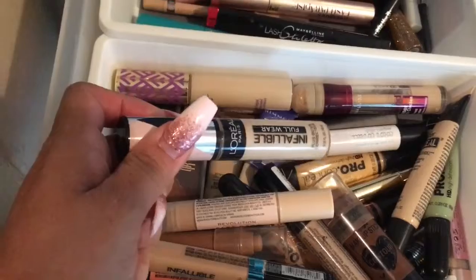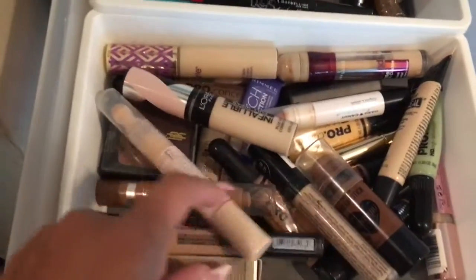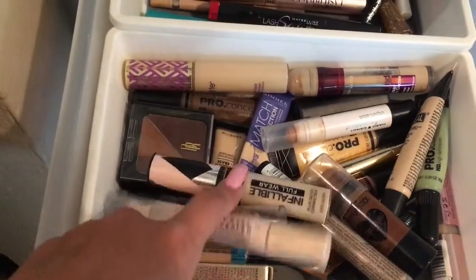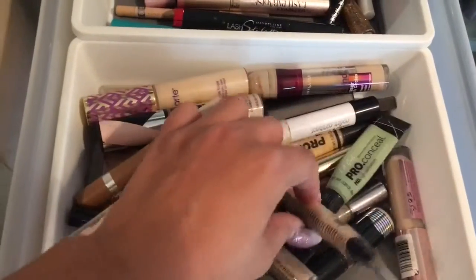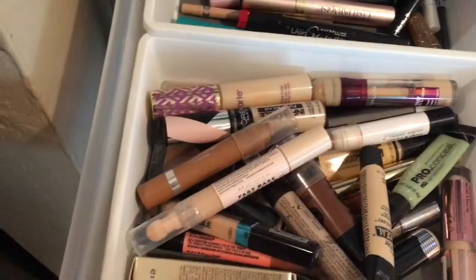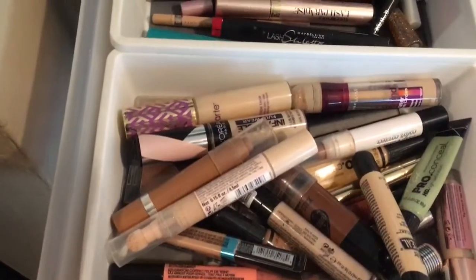I just got this one and I really love it. There's one in here that I just got that I also love — the Revolution one. I must say, I'm obsessed with concealers.